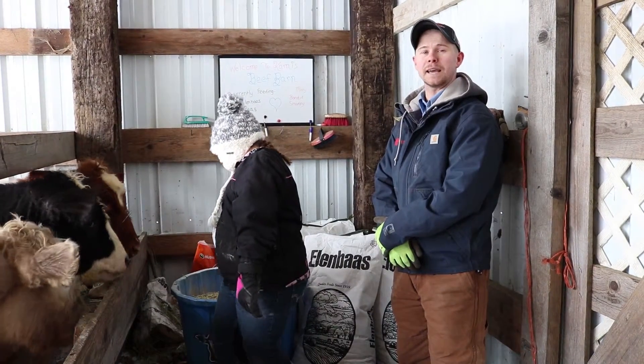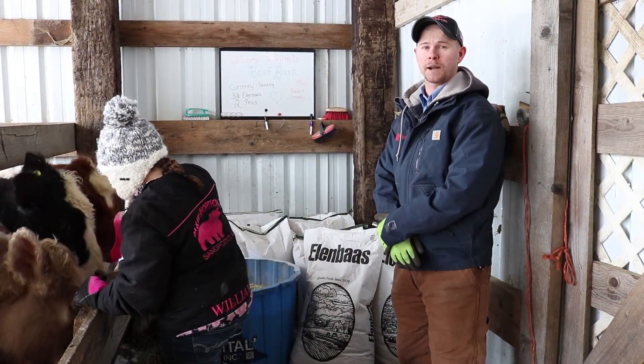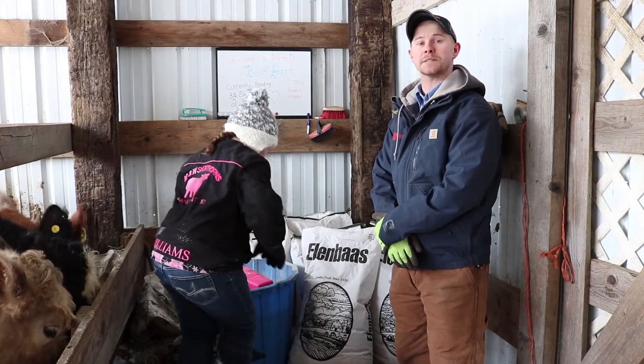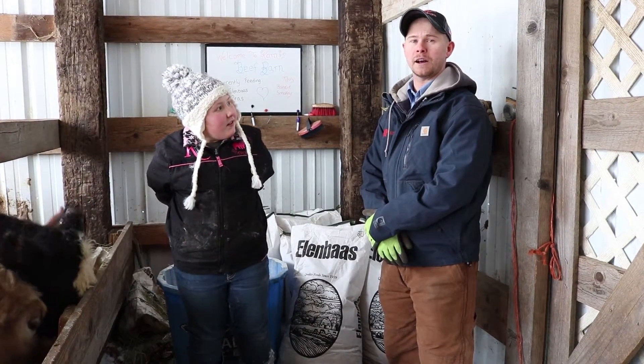The other thing that Cammie does that's super smart is she takes advantage of the feed program at the store. For those of you who don't know, we've had a feed program at the co-op for many years. Last year, we changed it to giving cash payouts depending on how well you did at the fair and your quality class. This year, we've expanded on it much, much more.